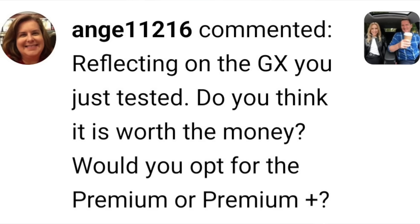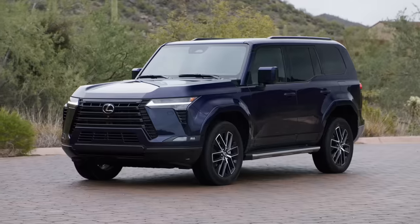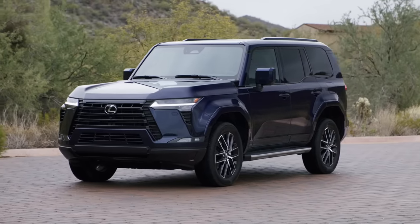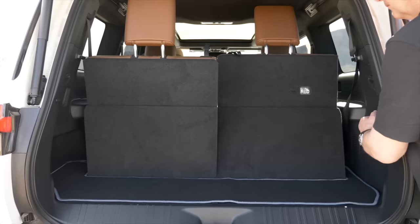Reflecting on the GX you just tested, do you think it's worth the money? Would you opt for premium or premium plus? This is a US viewer — in Canada we have signature and premium. The Canadian base model is a higher spec than the US base. So between the two US trims, there's a $5,000 difference, but you do get more with premium plus — things like the option of captain's chairs and power folding third row, which is very convenient.